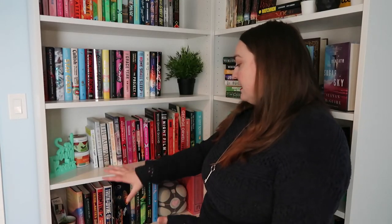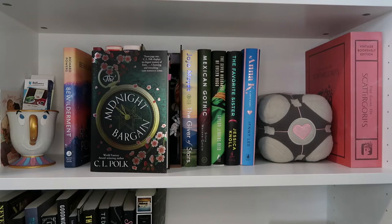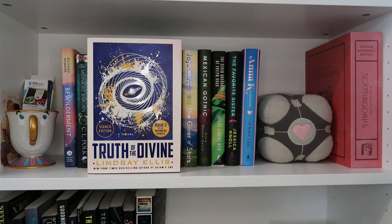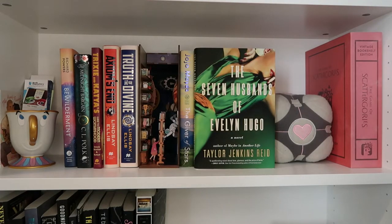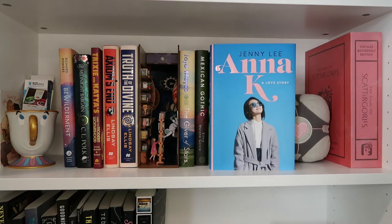Shelf seven is my tall hardbacks. I'm grouping them together to make the book nook look like it fits in well, and the tall hardbacks are the only things that are as tall as it. Bewilderment by Richard Powers; The Midnight Bargain by C.L. Polk; Trixie and Katya's Guide to Modern Womanhood by Trixie Mattel and Katya; Axiom's End and The Truth of the Divine by Lindsay Ellis; The Giver of Stars by Jojo Moyes; Mexican Gothic by Silvia Moreno-Garcia; The Seven Husbands of Evelyn Hugo by Taylor Jenkins Reid; The Favorite Sister by Jessica Knoll; Anna K by Jenny Lee.